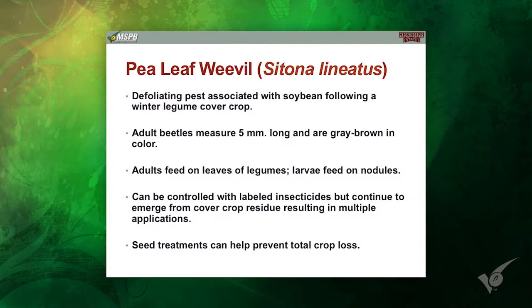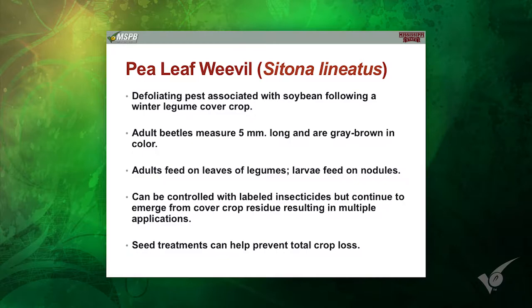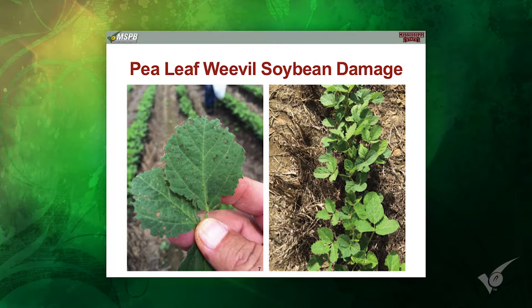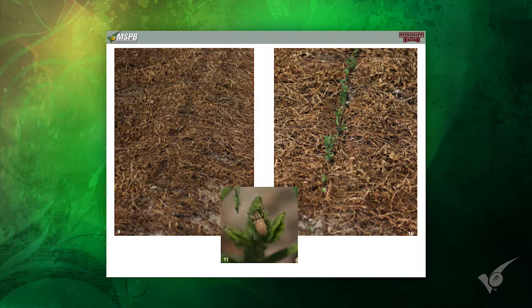Pea leaf weevils — most of you probably have not encountered this, and I hope you don't. But if you're dabbling in cover crops, you need to remember this one. It's a weevil, and it's heavily associated with legumes. So if you have vetches, winter peas, any of those legumes in a cover crop, this is something you really need to be aware of. They have a very characteristic feeding pattern. If you're planting into a legume cover crop and you look at the leaves — the cotyledons or the trifoliates — and you see this etching, it's real characteristic. You'll know what it is. You have pea leaf weevils.